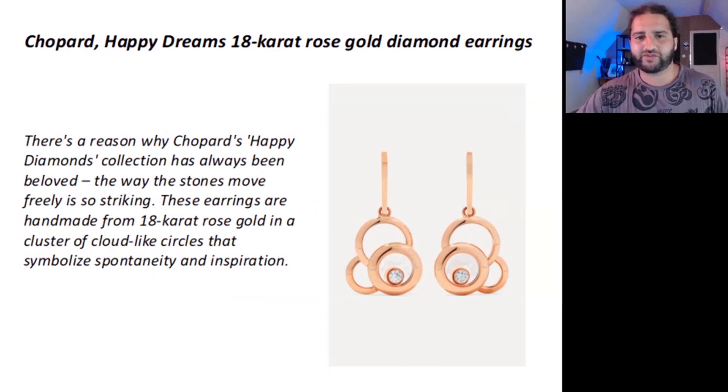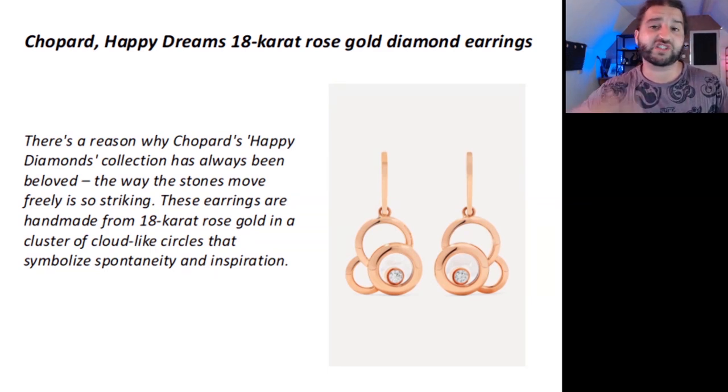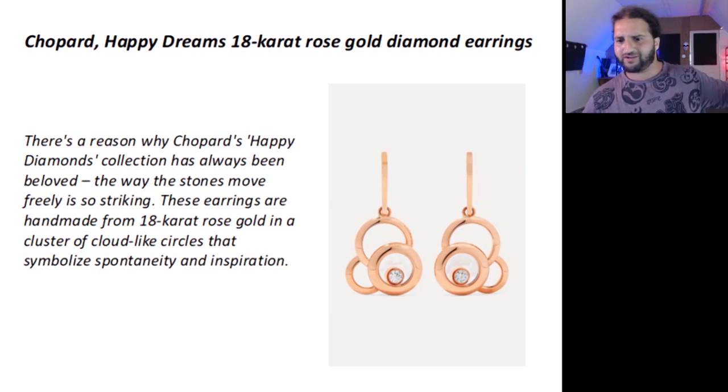The next piece with a great description was by Chopard — a Happy Dreams 18-carat rose gold set of earrings. The description said: 'There's a reason why Chopard's Happy Diamonds collection has always been beloved. The way the stones move freely is so striking. These earrings are handmade from 18-carat rose gold in a cluster of cloud-like circles that symbolize spontaneity and inspiration.' This description talks of freedom and spontaneity, inspiration and adventure, invoking images of clouds and those celestial bodies we talked about earlier.